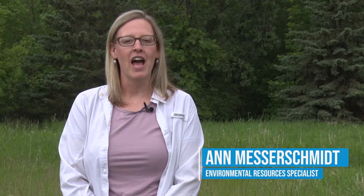Hi, I'm Ann Messerschmidt, the Environmental Resources Specialist with the City of Lakeville, and we're here to talk today about the Minnesota Noxious Weed List, and specifically Common Teasel as well as Cutleaf Teasel.